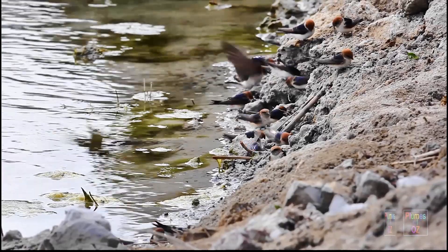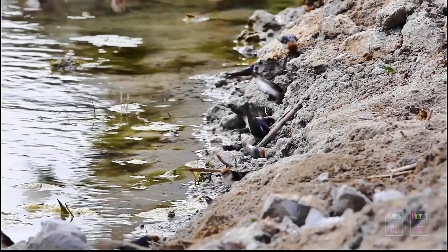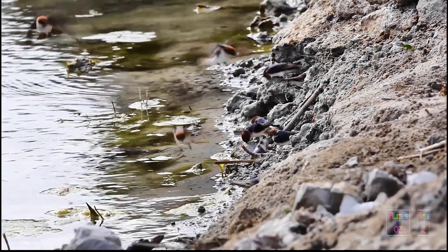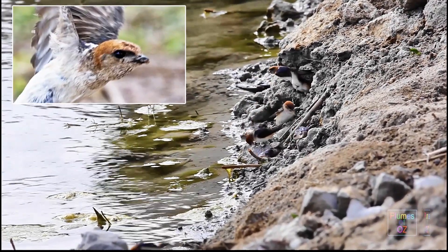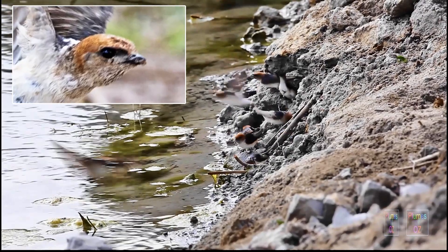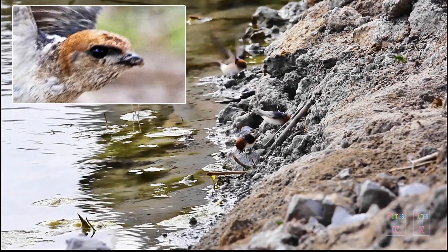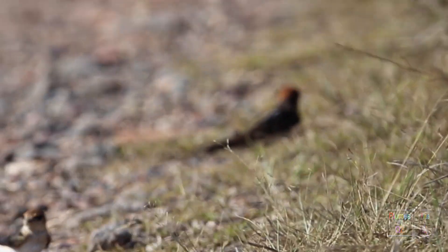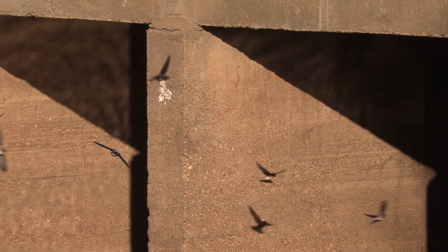Swallows and Martins have varying amounts of mud in their nest construction, and the Fairy Martin is the one that uses pure mud with very little organic material. In the insert as they fly off, you can see this bird has a mouth stuffed with mud. The Hirundinidae feed on the wing, requiring powerful wings and excellent vision — the wings are large, and the eye is also large relative to the size of the bird.